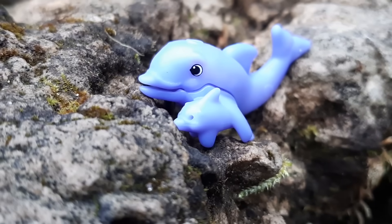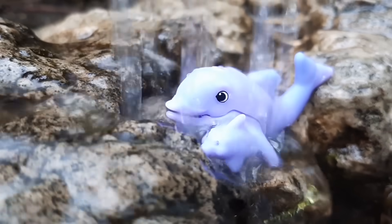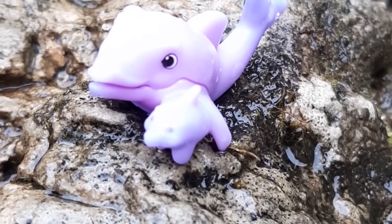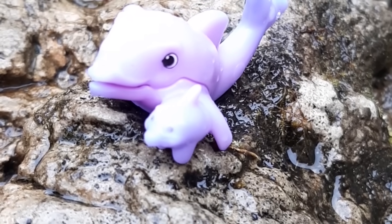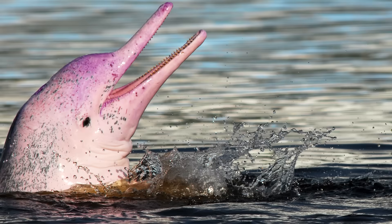Amazon river dolphin and baby — freshwater dolphins. These Amazon river dolphins are pink. Let's explore some other aquatic animals next time at the beach.